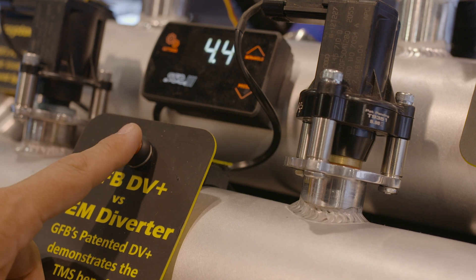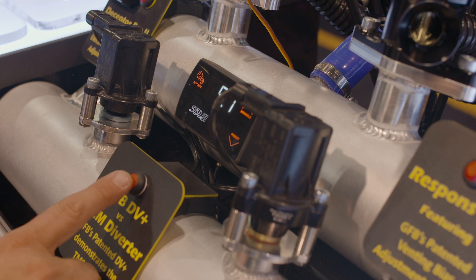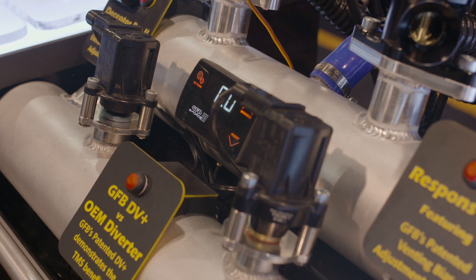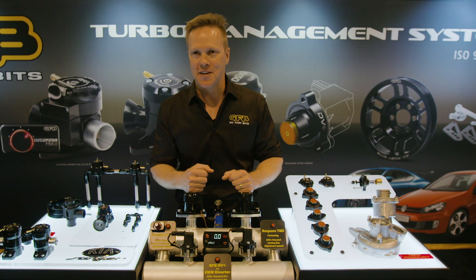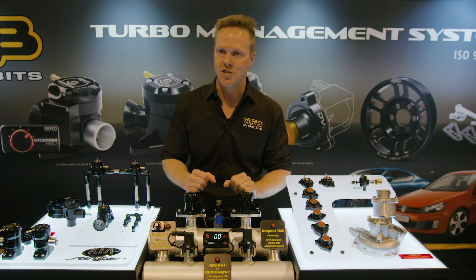I'm really glad we put this thing together, and I'm hoping to use this at a lot more events. People love an interactive display, and once you get one person playing with it you can see the cogs ticking over. Everything makes so much more sense when you can show it in this way.